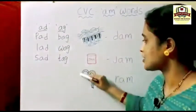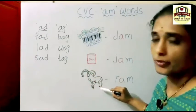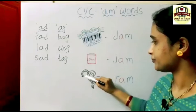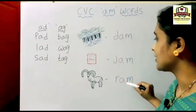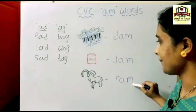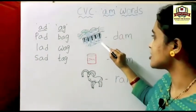This picture is jam. J-A-M: jam. This picture is a male sheep having big horns. A male sheep we call a ram. R-A-M: ram.